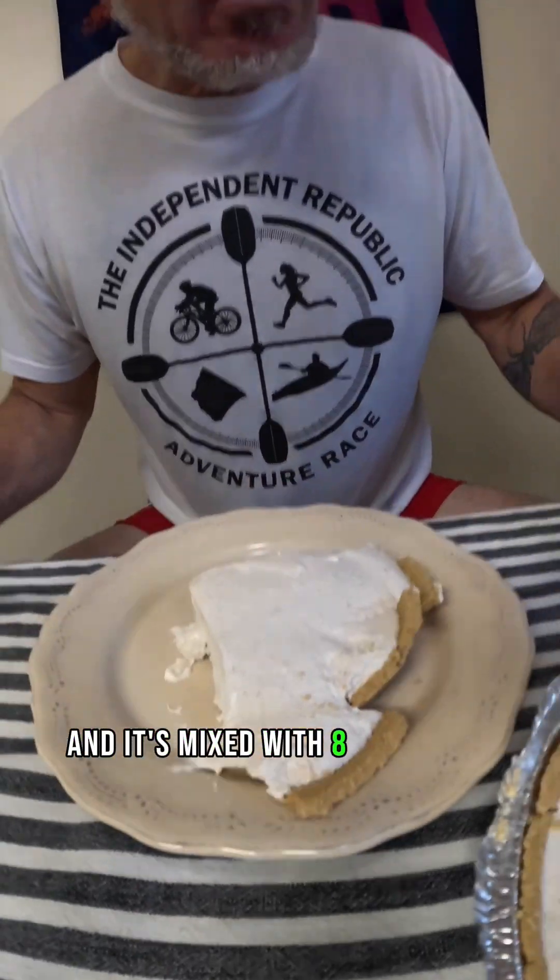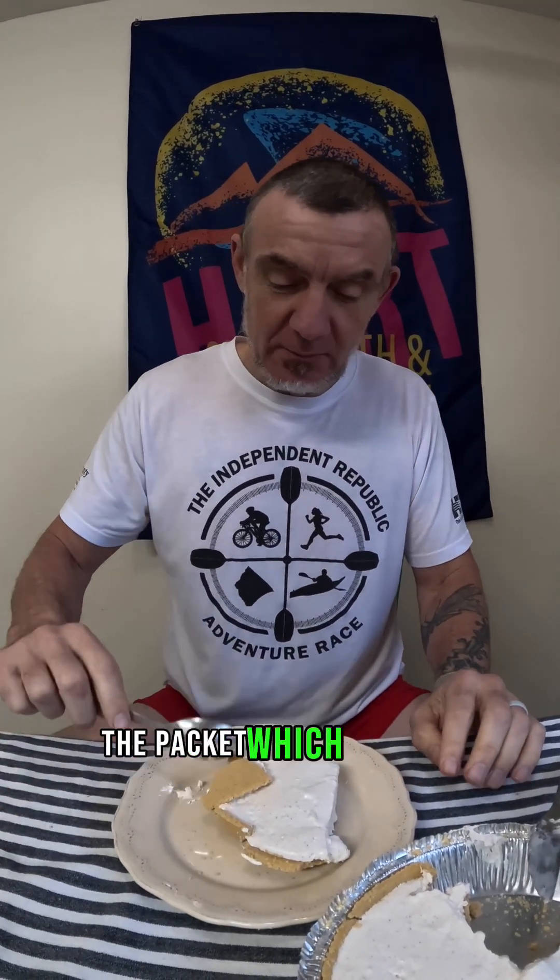Bonus! This is cinnamon bun cheesecake — probably not the most practical thing to carry out on the trail with you. Any idea of the nutrition content? Nope, not a clue, but I'm sure it's high in calories, high in sugar, and hopefully high in flavor. This is a powdered mix that my sister Jenny got me for Christmas, mixed with eight ounces of cream cheese and eight ounces of Cool Whip.